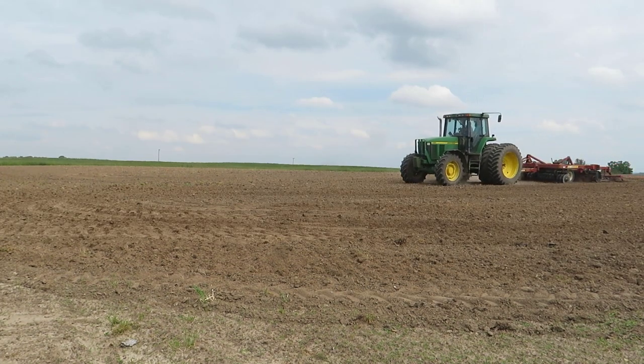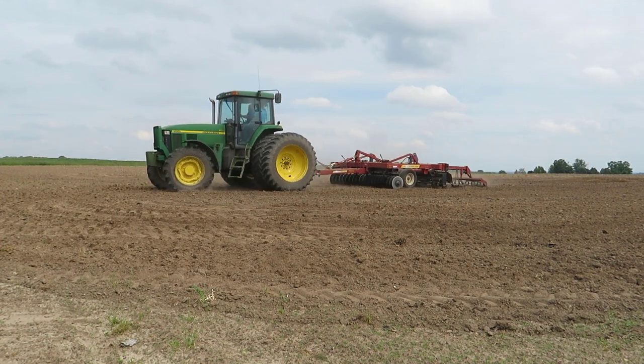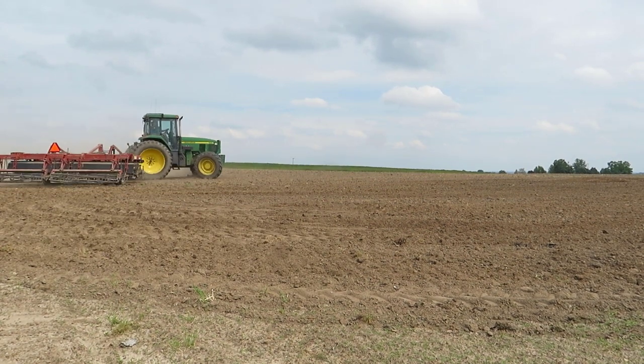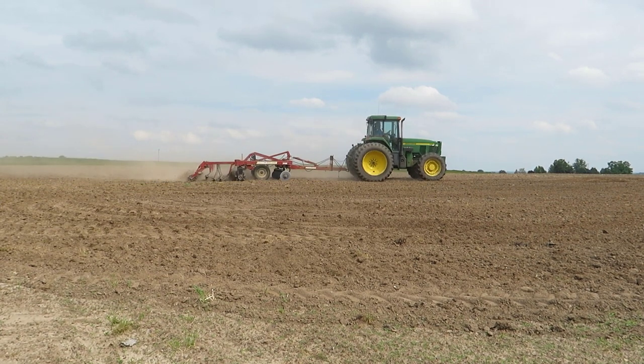Next up, we're working this field with a very shallow till. This allows us to work in that fertilizer we've just spread and it also helps with weed control. We want to give our pumpkin seeds the best chance at outpacing any weeds that may develop, so disturbing that top layer of soil helps to kill off any weeds that may have already germinated.